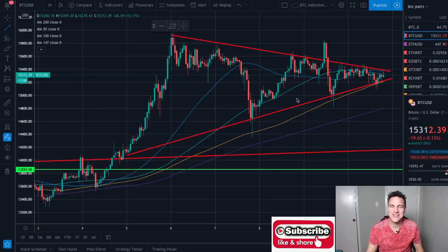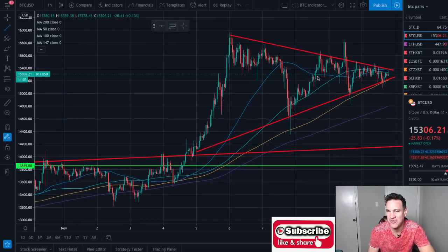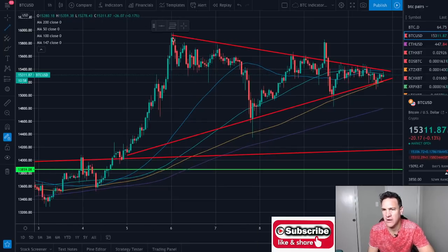Welcome to YouTube. Max Wright here. Looking at both the Bitcoin and Ethereum charts, we've got this ascending triangle. We're on the one hour time frame — I know I normally look at the daily — but we've got this little microcosm happening here where we've got a nice symmetrical triangle coming in for Bitcoin.